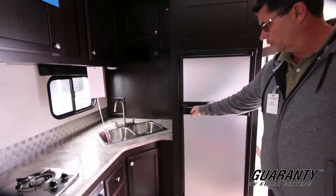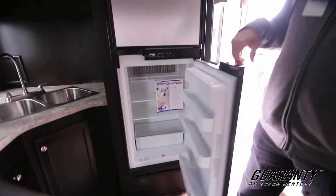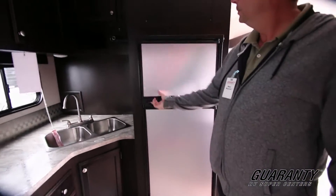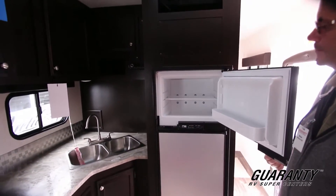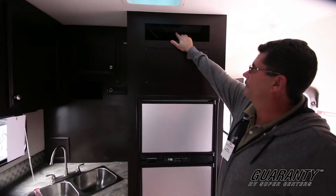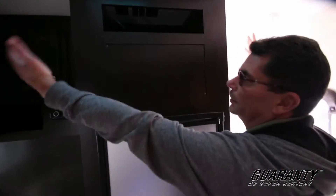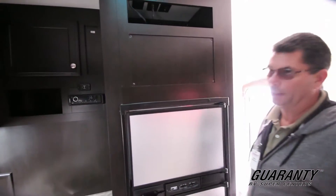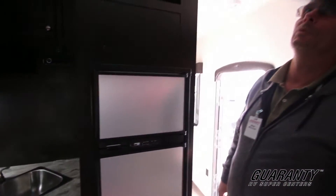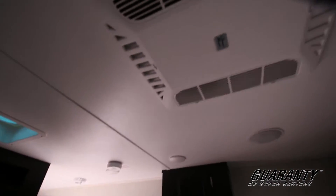Over here you've got a Norcold 6 cubic foot refrigerator and freezer. You can see up here you've got plug-ins and stuff for your TV setup, and then you've got a panel right here that you can put the TV on — it can mount right across here if you'd like. There's some ventilation in the ceiling, and right above the cameraman there you've got an air conditioner.